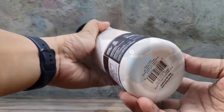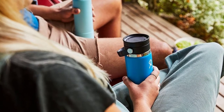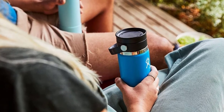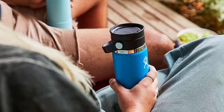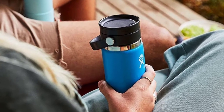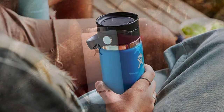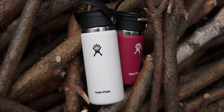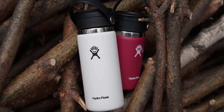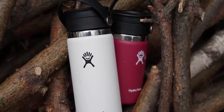The TempShield double-wall vacuum insulation technology keeps drinks cold for up to 24 hours and hot for up to 12 hours, making it the perfect companion for any adventure. The Flex Sip Lid is leak-proof when closed, making it ideal for transporting hot beverages without any risk of spillage. It's also cup holder compatible, perfect for use in your car or on your commute. The colorless powder coat on the outside is dishwasher-safe and keeps the product slip-free and colorful.